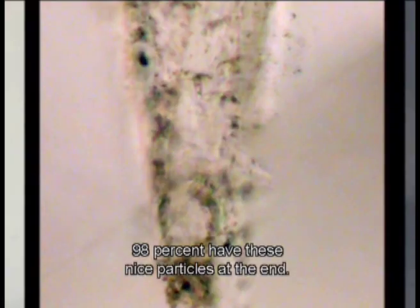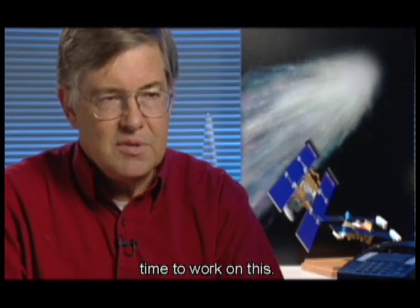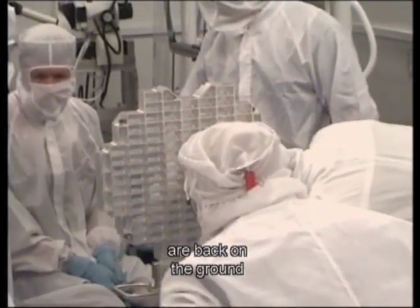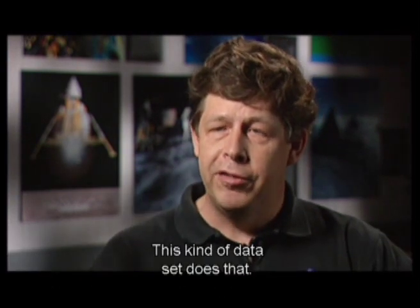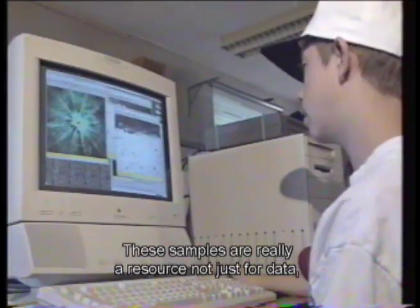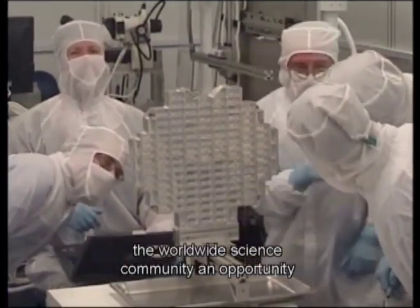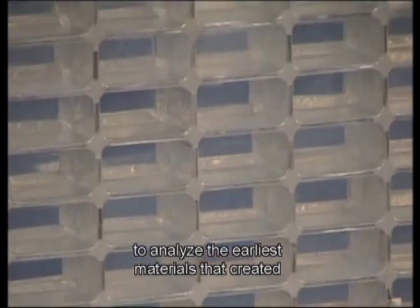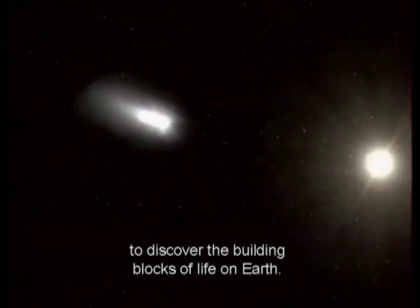Ninety-eight percent have these nice particles at the end, and most people can actually see them with the naked eye. This was a real thrill and a very exciting time to work on this. The most important thing is that these samples are back on the ground, and that they'll be here for generations to come. This kind of dataset motivates children to learn about science and math. These samples really are a resource, not just for data, but also for education. The Stardust mission has given the worldwide science community an opportunity to analyze the earliest materials that created the solar system, part of the continuing quest to discover the building blocks of life on Earth.